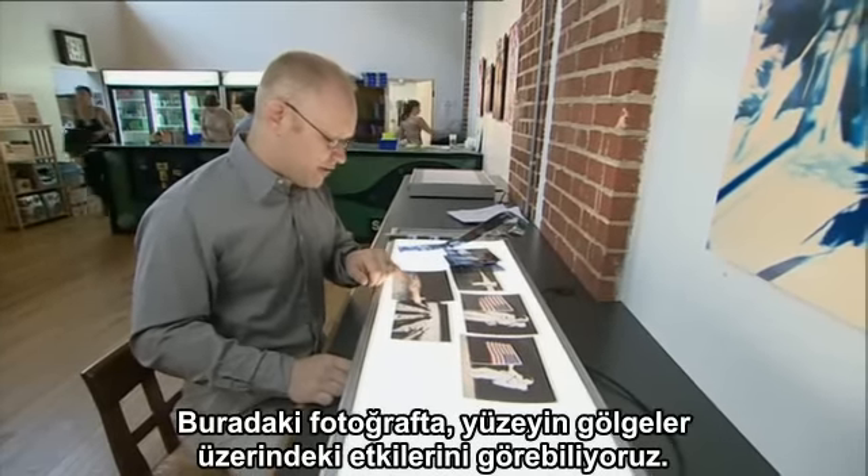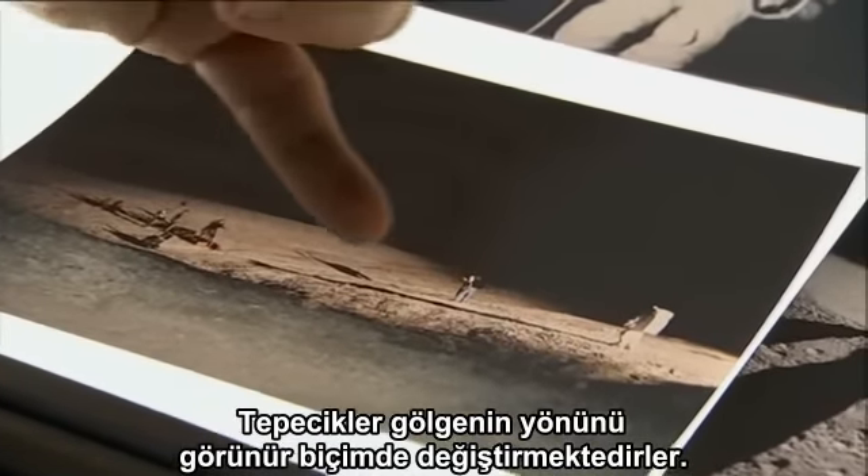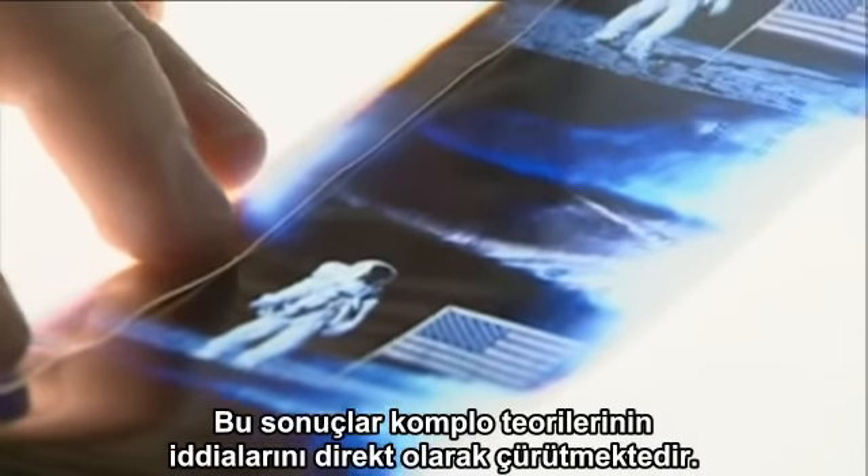In this photograph, we see the effects of terrain on the shadows. The hills change the apparent direction of shadows. The astronaut's shadow falls in one direction, while the shadow of the crew falls in yet another direction because of the hill. These results directly contradict the conspiracy claims.